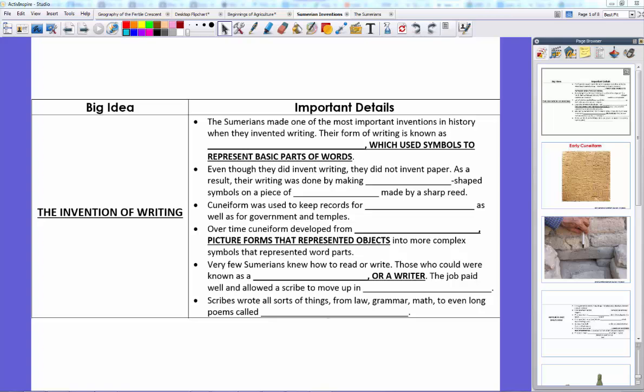Hey guys, it's Mr. Klein here and we are talking about our third lesson in this chapter. We're talking about the inventions of the Sumerians. After all, they were the world's first civilization, so it stands to consider that they probably invented a lot of things since they were the first people around. So let's look into what they were doing.